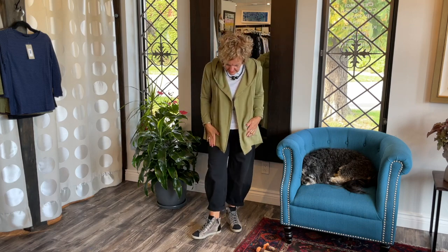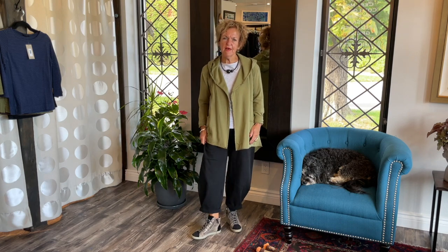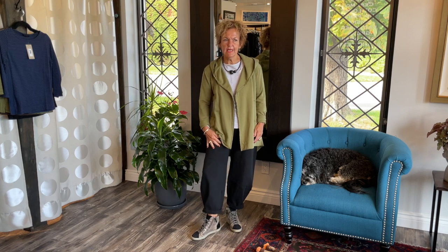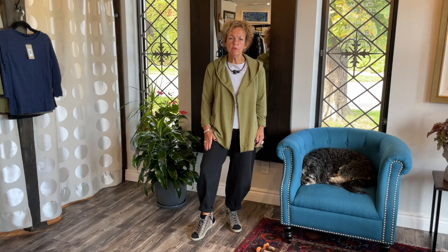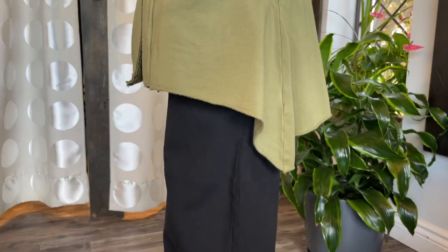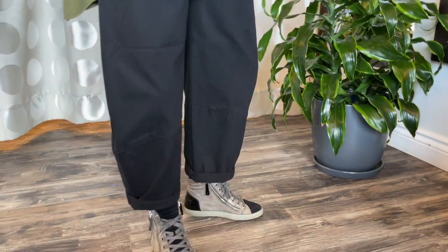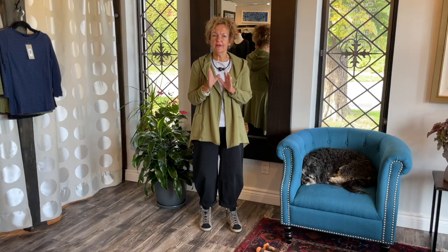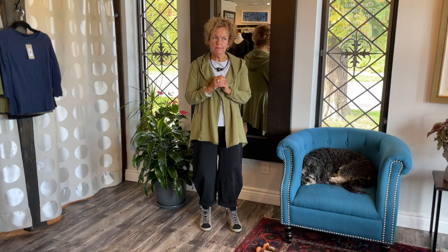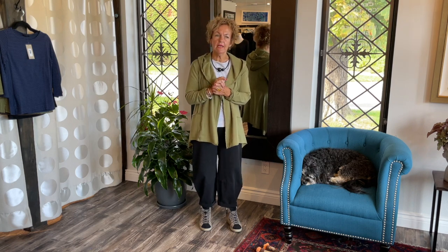I'm wearing the black lantern pants from Cut Loose. It's an amazing fabric — a twill fabric, a little heavier, or a canvas cotton I would call it. It's pre-washed, 100% cotton. We have them in black and chocolate brown; they were huge hits. If you order online and can't find your size, let us know and we can pre-order.